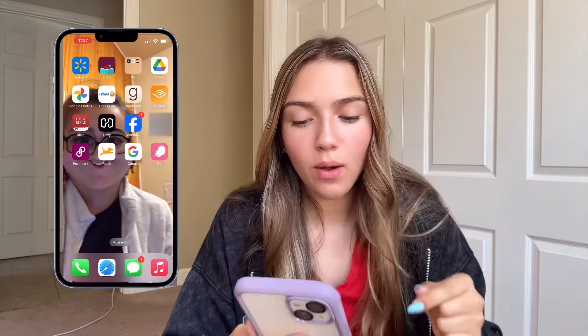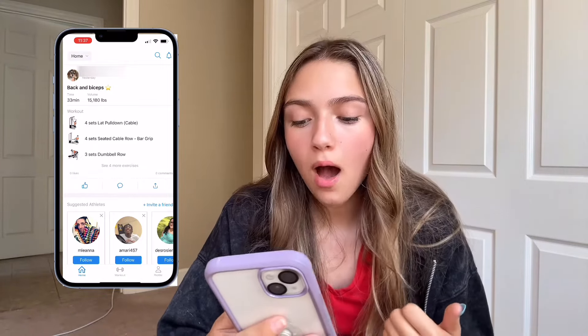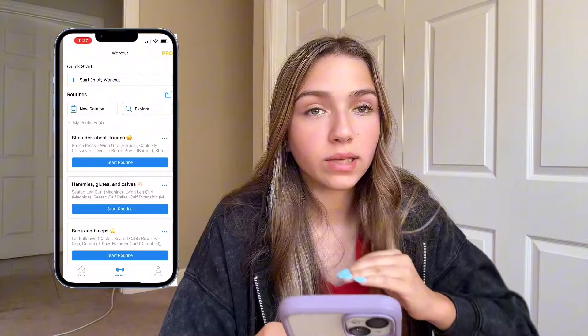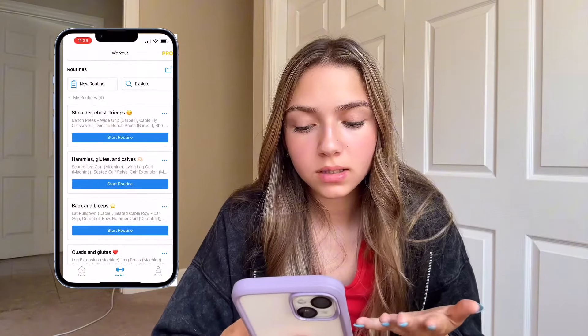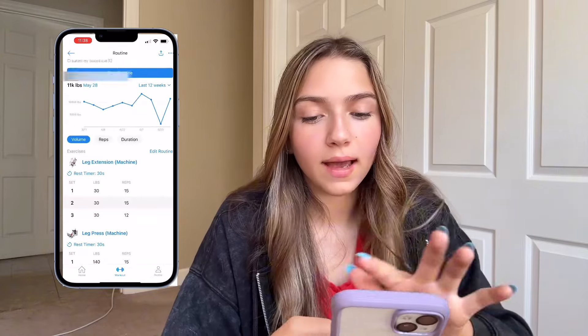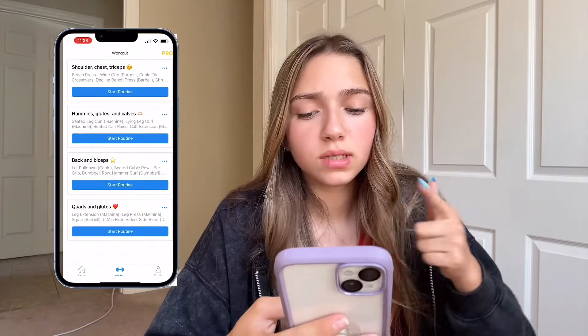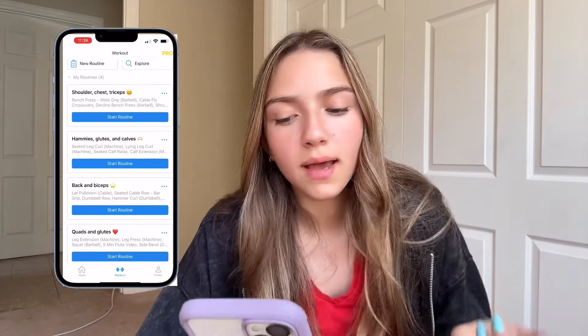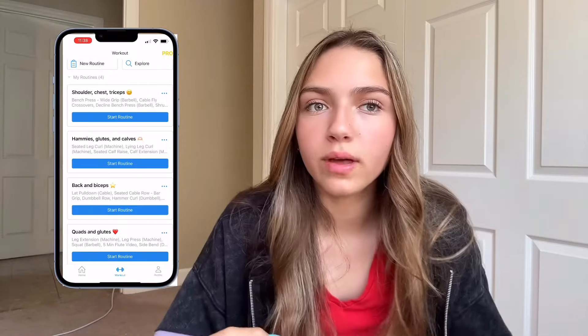Next up, I have the Heavy app. I highly, highly, highly recommend this app — I cannot recommend it enough. It's a free app and it is so good. This is how I track all of my workouts. You can save all of your workouts. I have a four-day split — quads and glutes, back and bis, hamstrings, glutes and calves, shoulders, chest, and triceps — and I have them all detailed in here. Let me know if you want a video on that, but I highly recommend the Heavy app.